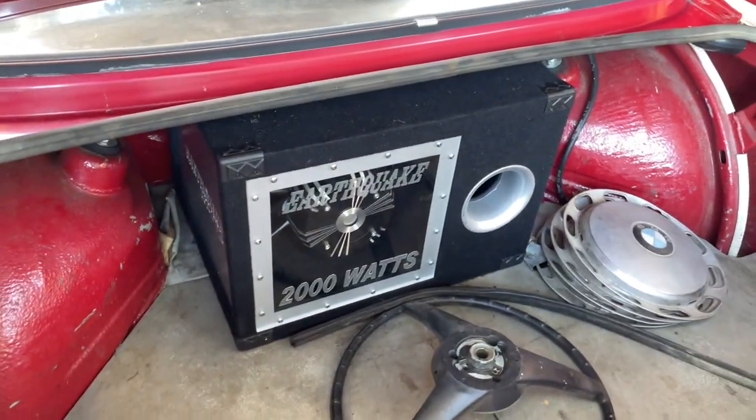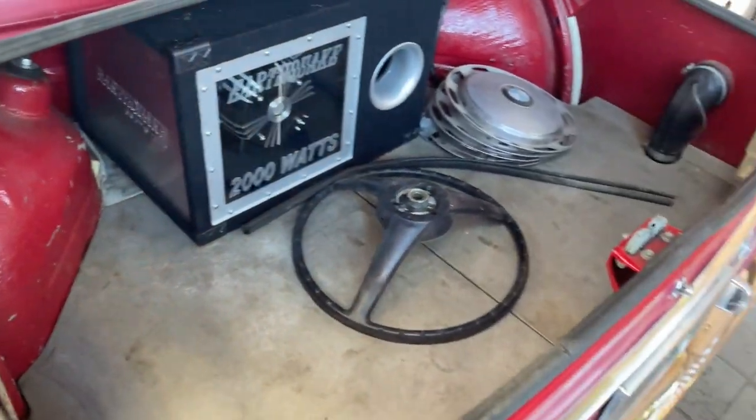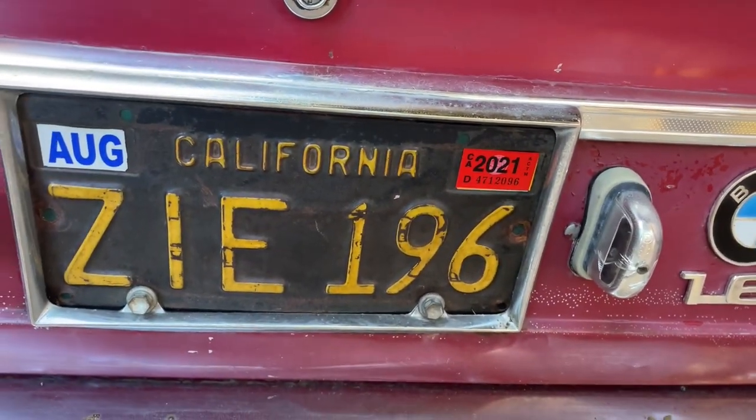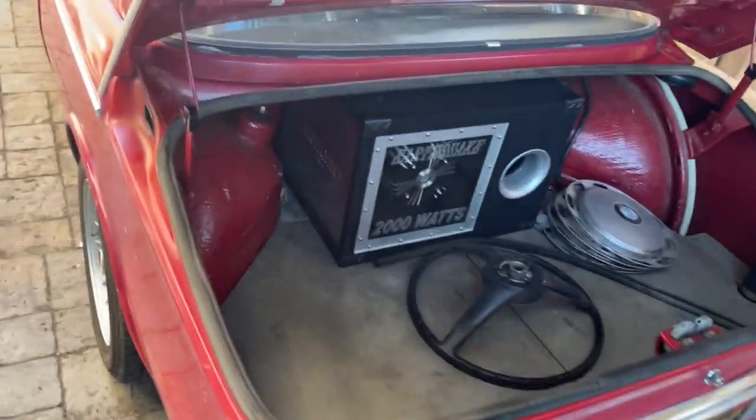There's a new aftermarket sound system and we have a registration sticker up until 2021. We do have the original seats as well, but they're not in the best condition.